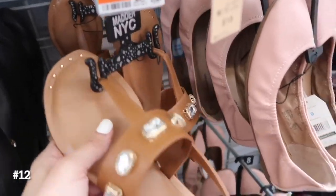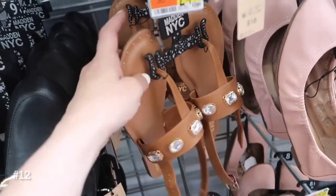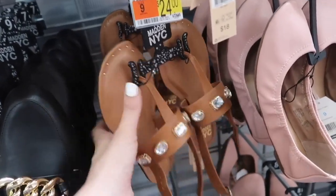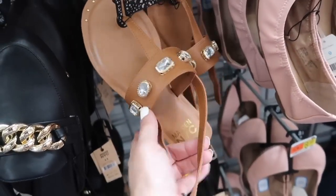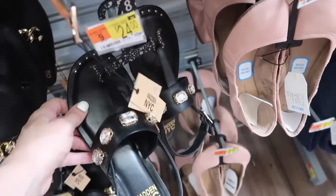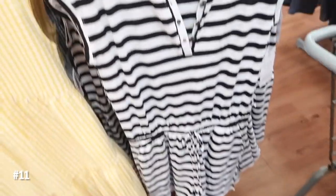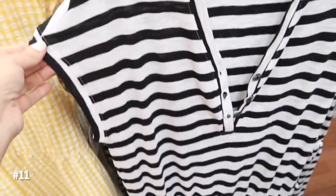The Madden NYC sandals — I have these in the black so now I'm seeing them in this cognac for the first time. They have the square toe with the grommets and jewels all through the strap, and then it is an ankle strap that's adjustable. They're $24. Here it is in that brown, and they also come in the black.